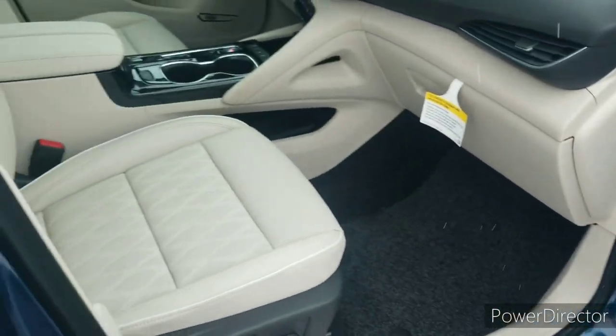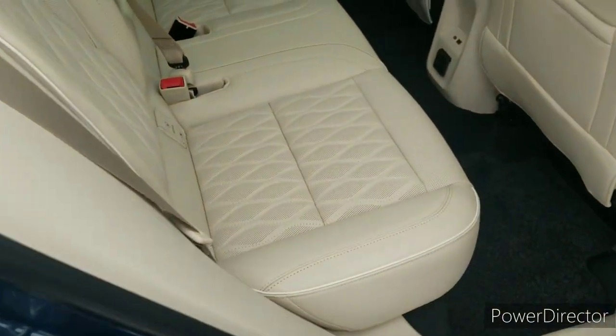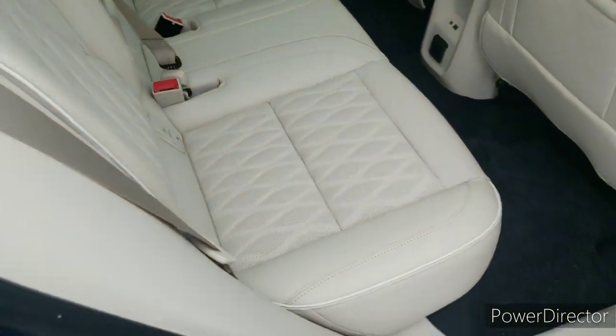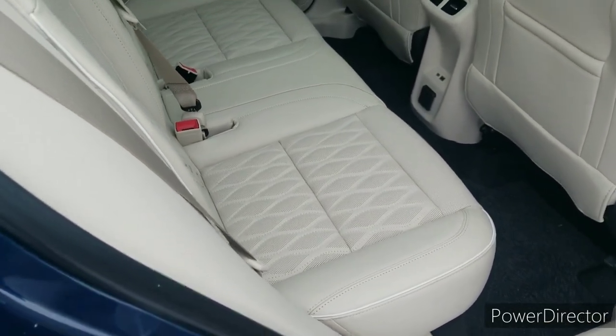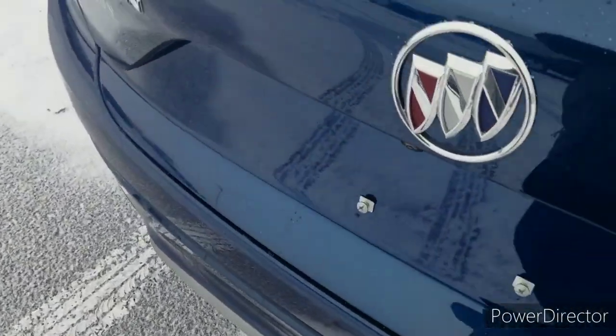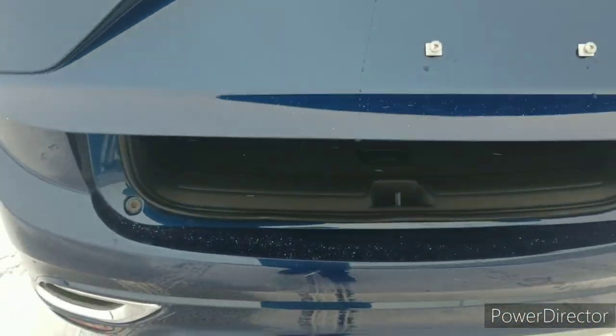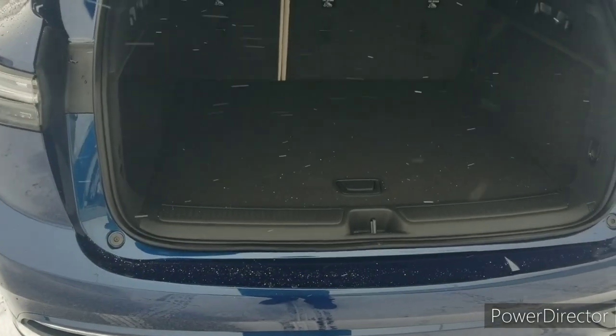It's got the Bose sound system in it, plenty of room for your three passengers here in the back, power liftgate, and those seats are easy to fold down if you need a little bit more storage space.